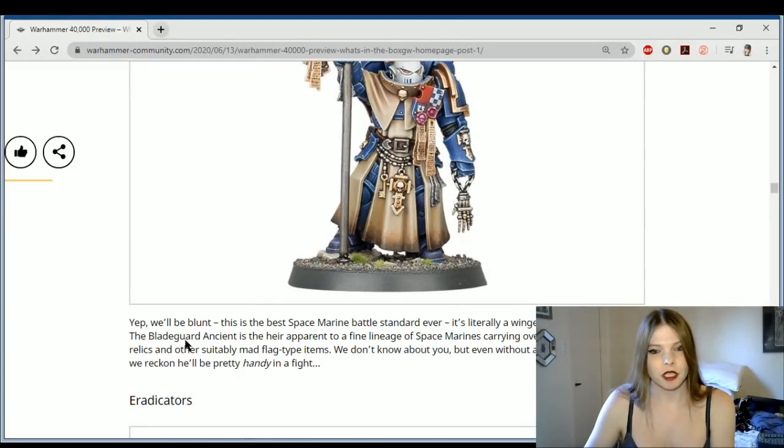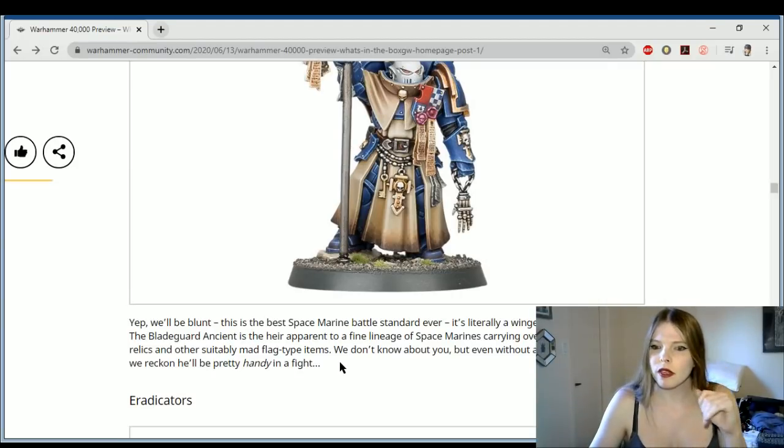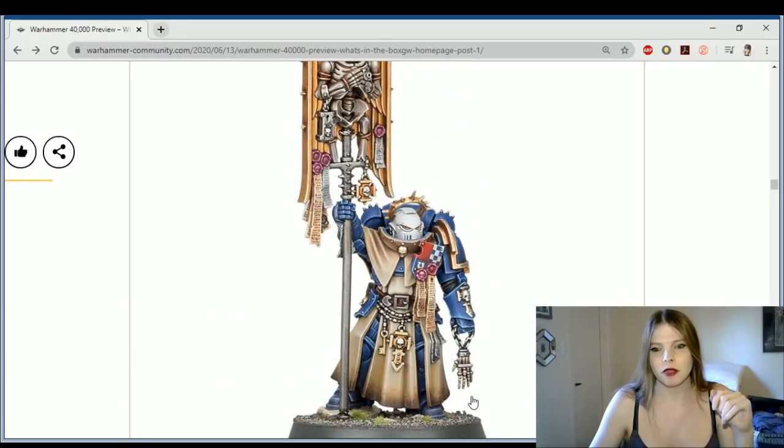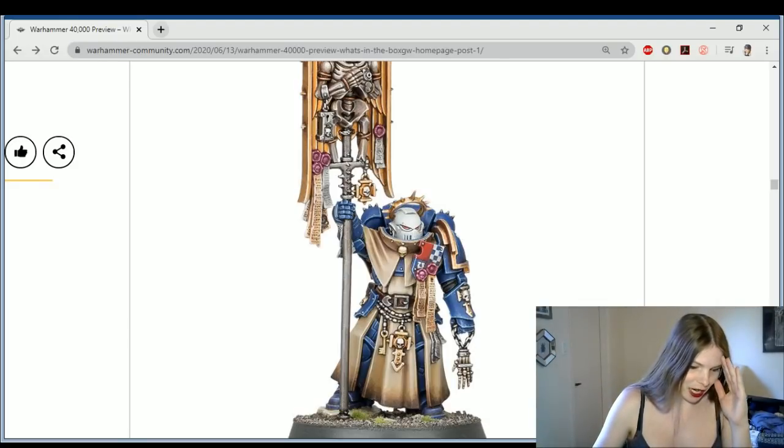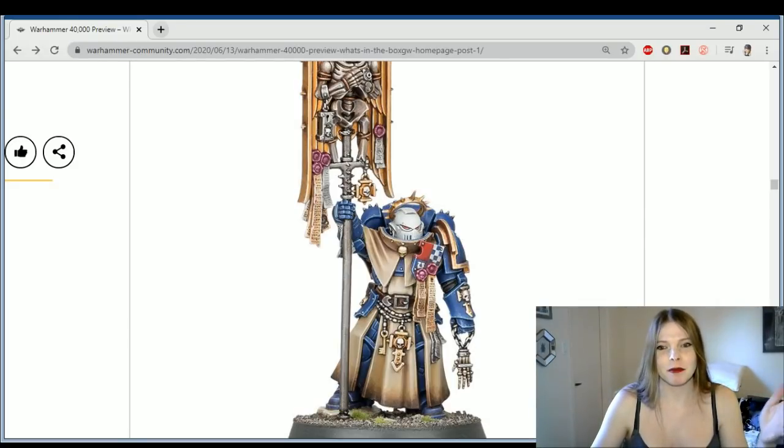So it's a new Ancient — new type of Ancient, a Space Marine Battle Standard with an emerald winged angel design, honestly kind of meh. The Bladeguard Ancient is carrying an overtop banner relic. But even without any obvious weapons, Mulverick will be pretty handy in a fight — they made a hand joke too! Oh my God, I am making the same puns before I even read them.